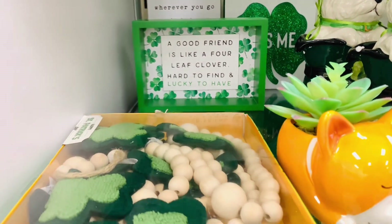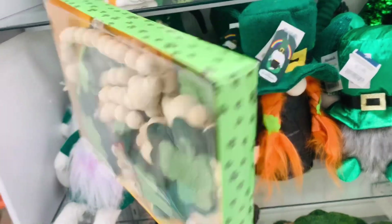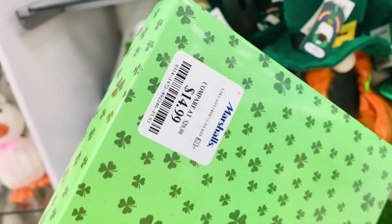For those of you that do decorate for St. Patrick's Day, when do you start putting up your St. Patrick's Day decor? And then when do you take it down and what do you do next?